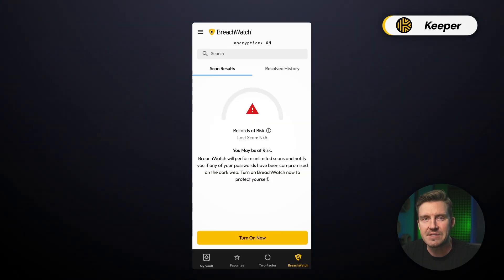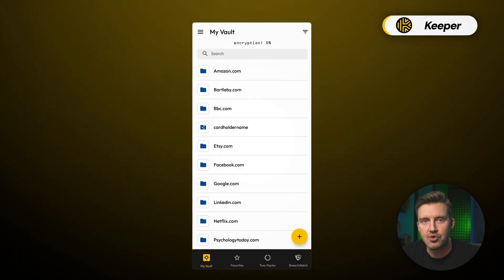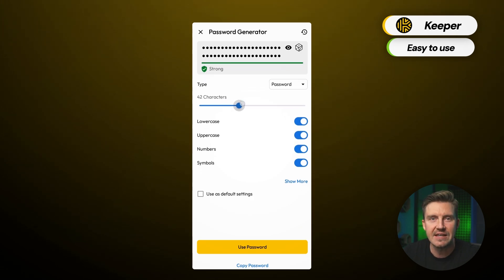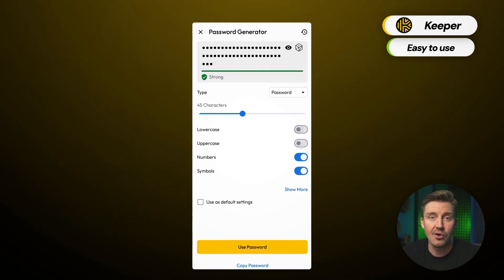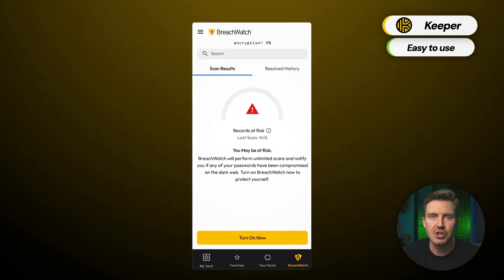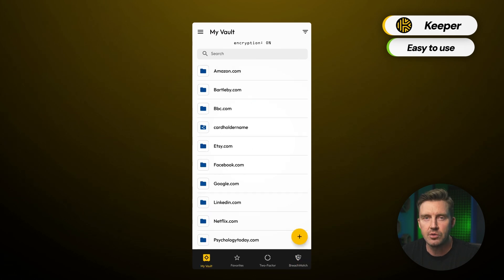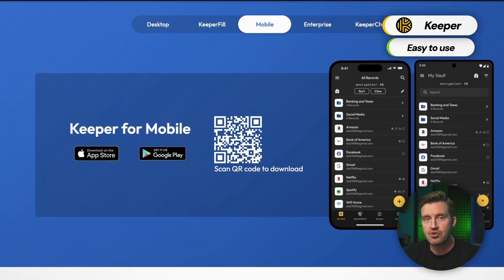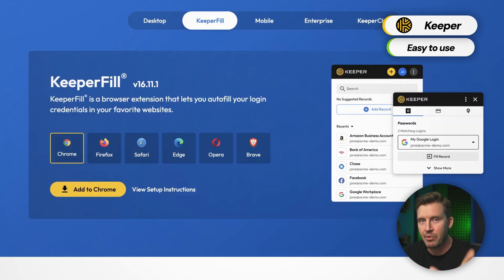Keeper offers a nice balance between ease of use and functionality on Android. The UI is user-friendly but offers a bit more complexity than NordPass without being as overwhelming as 1Password. Navigating the app is smooth, and features like autofill, password health, and secure file storage are easy to access with just a few taps. Like the others, Keeper is compatible with multiple platforms including Android, iOS, macOS, Windows, and browser extensions.